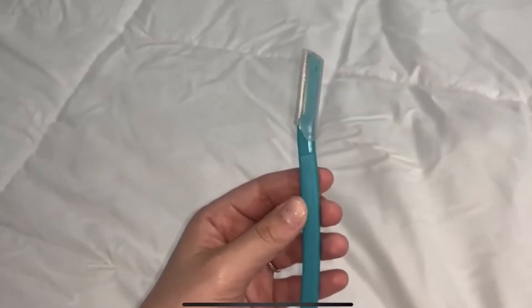Moving on to the next beauty product — these little blades are what I use to shave my face. They're super safe but you do have to be careful. Shaving my face has really helped me when it comes to doing my makeup and how smooth it looks. I usually do it every two weeks or every month. If you're into makeup and want your foundation to glide on super smooth, I really recommend shaving your face. I got them in a pack of three.